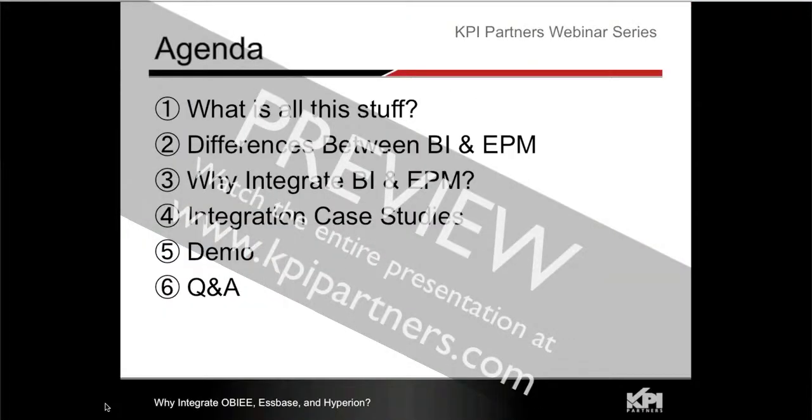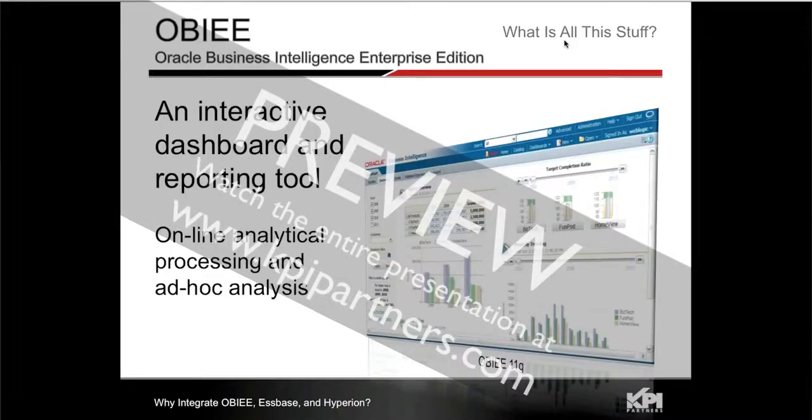I want to welcome everybody to our webinar. OBIE is an enterprise-wide reporting and analytics tool.